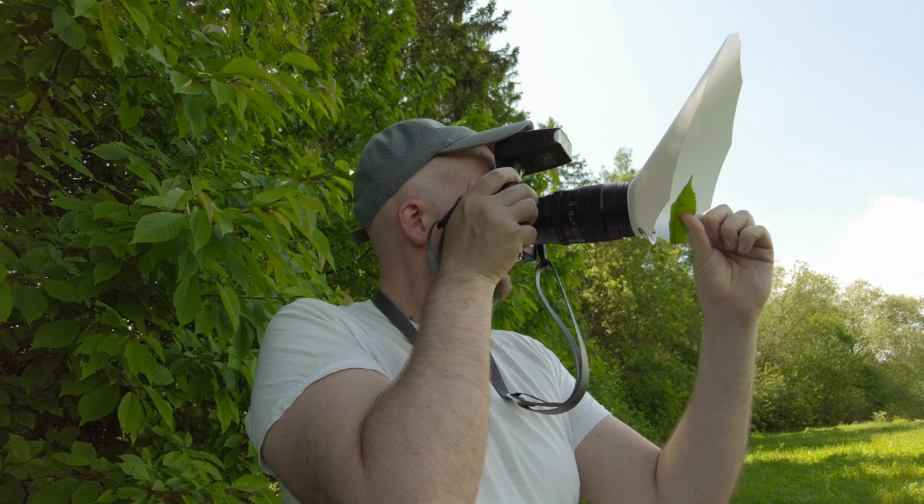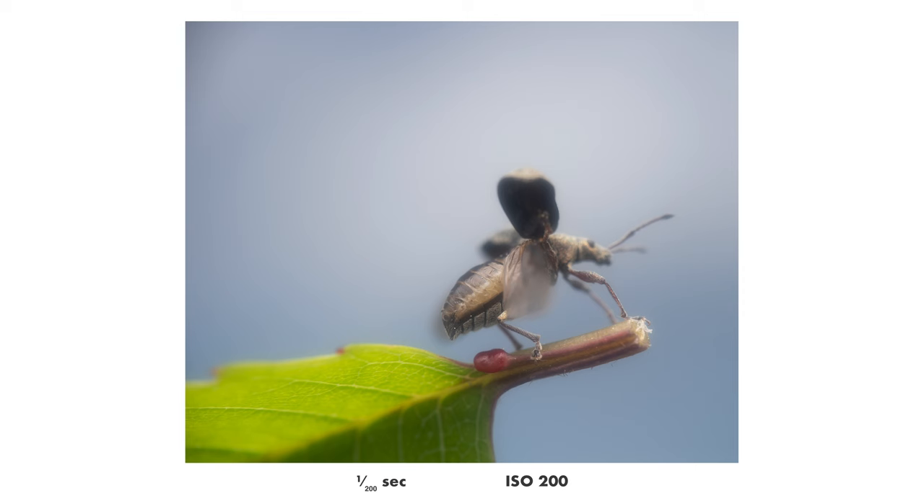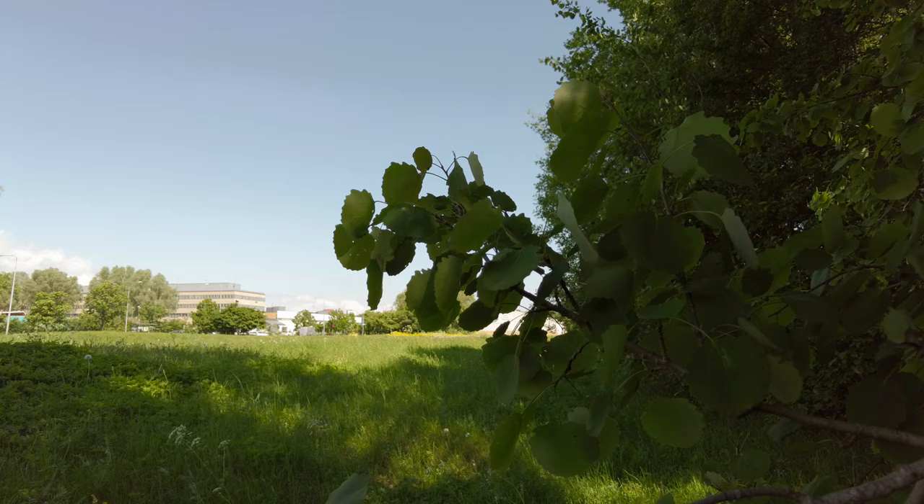I also tried lifting the leaf that the weevil was sitting on up towards the sky to see how it would look with a blue background, but unfortunately he kind of flew away when I was about to take that photo.